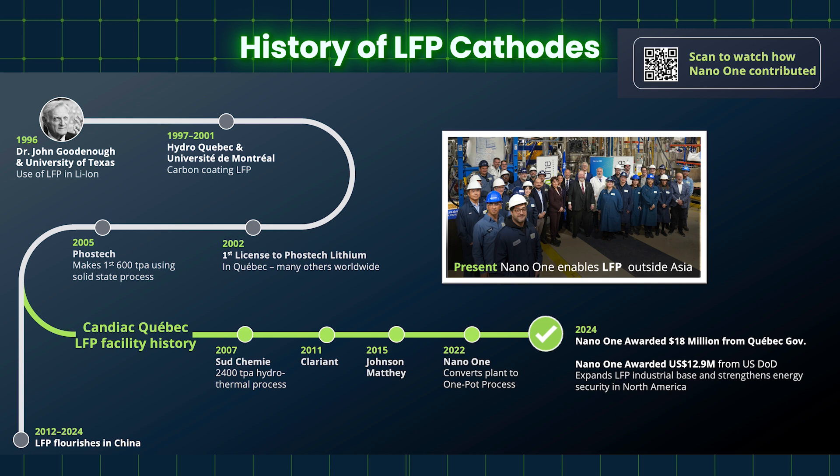LFP by itself doesn't conduct electrons well — it can get lithium ions in and out, but it's very bad at moving electrons. So a nano-sized carbon coating on the surface is needed. That was invented at the University of Montreal and really made LFP a commercial material. This was followed in Quebec by a small startup, Phostech Lithium, which got the rights on that IP and those patents for the whole lithium-ion market. Phostech was the first one having access to those patents from the University of Texas, Hydro-Québec, the University of Montreal, and the French CNRS, to make LFP and open the world.